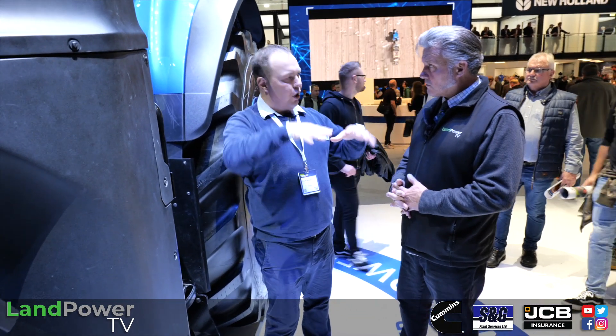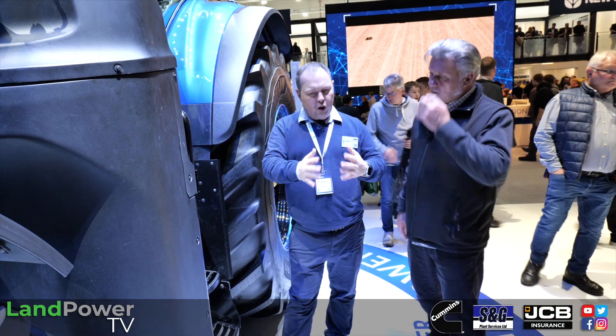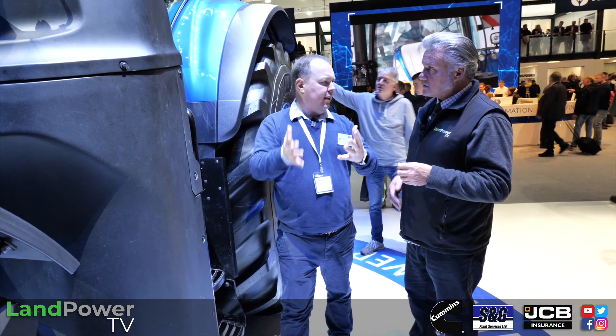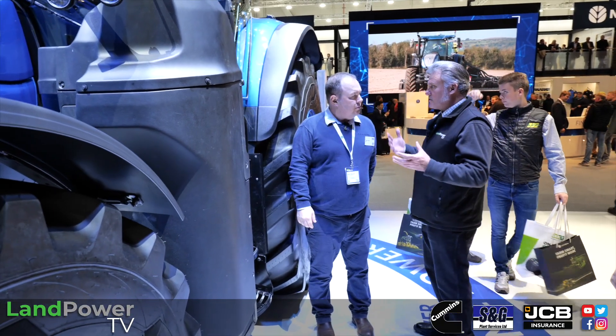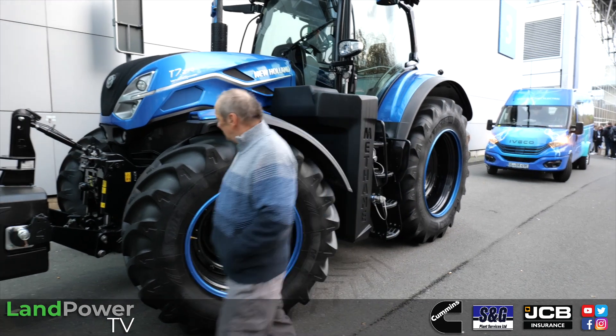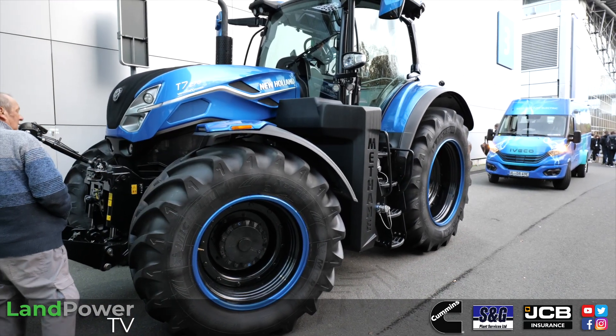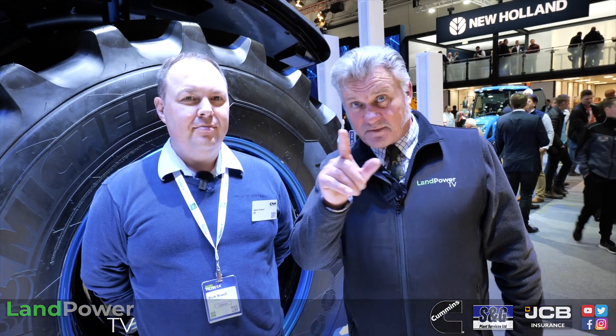This tractor is really focused on that contractor, haulage, and contracting market — it's just the next step. Outside we've got the prototype LNG unit, so we're exploring LNG. Because it's liquid, we can get even more fuel on the vehicle. That's a sneak preview of what's happening here at Agritechnica on the New Holland stand — lots more to come, so keep watching.